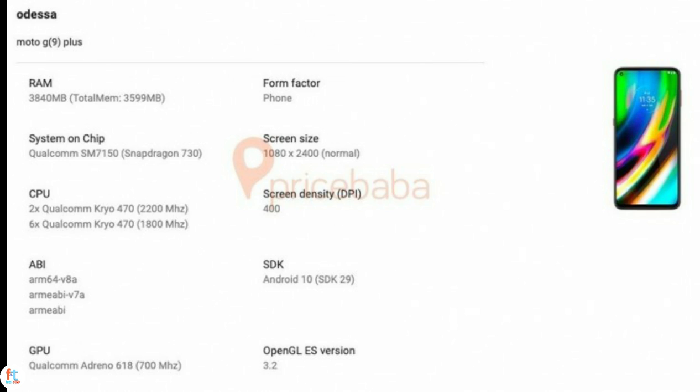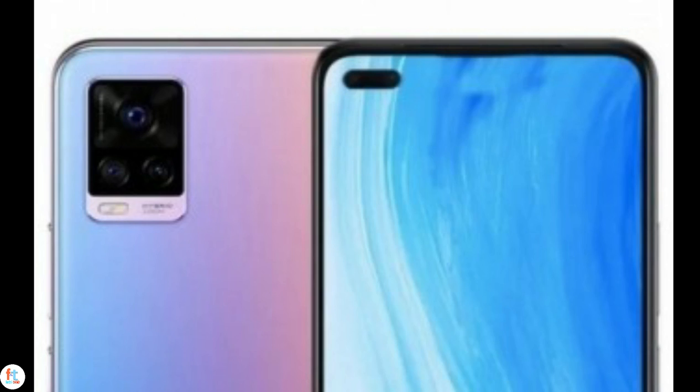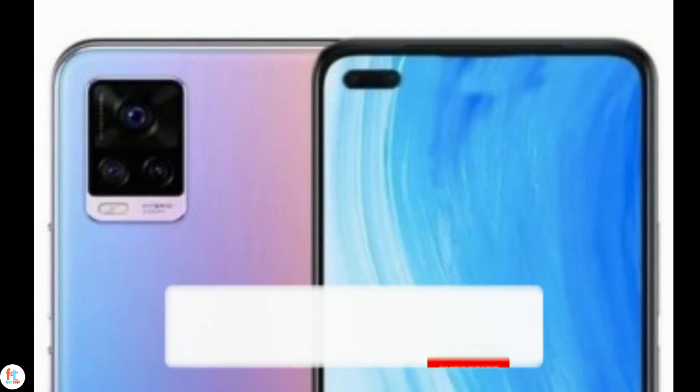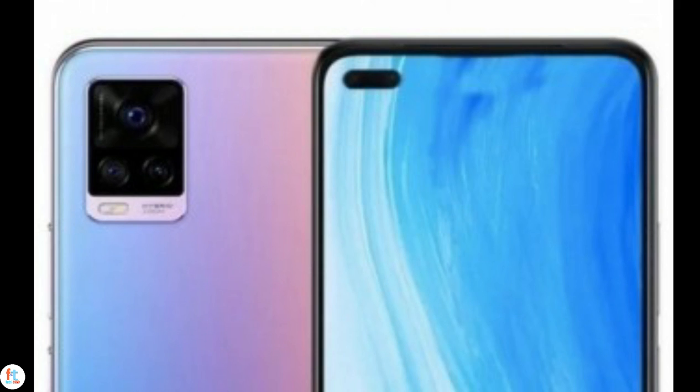So, are you excited for the upcoming Moto G9 Plus? Tell me in the comment section below. If you have not yet subscribed to Facts and Trends, please don't miss this golden opportunity — press the bell icon along with the subscription button and allow me to serve you with the latest tech-related videos every day.